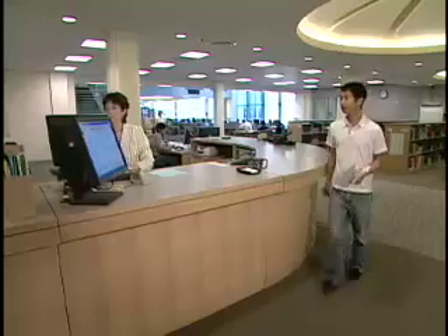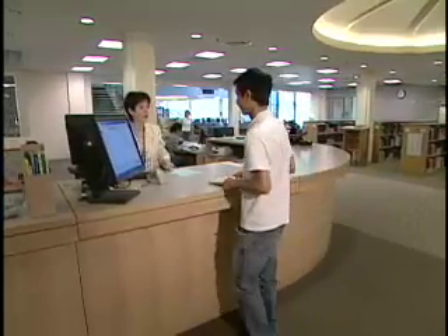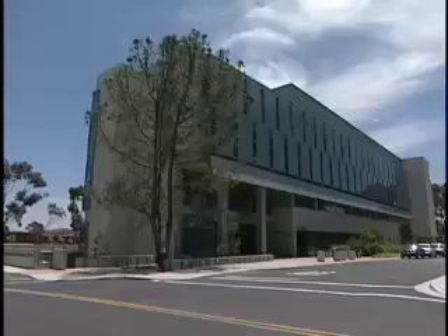Welcome to the UCSD Biomedical Library, which serves the School of Medicine, the Skaggs School of Pharmacy and Pharmaceutical Sciences, the Division of Biological Sciences, as well as the general public.